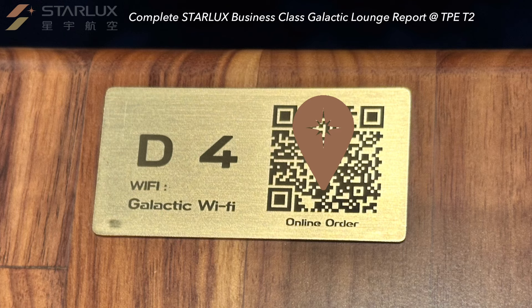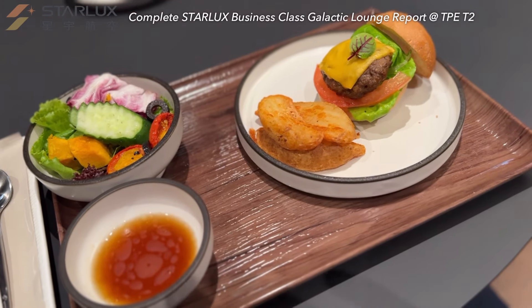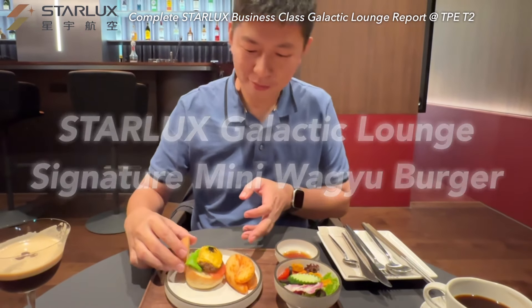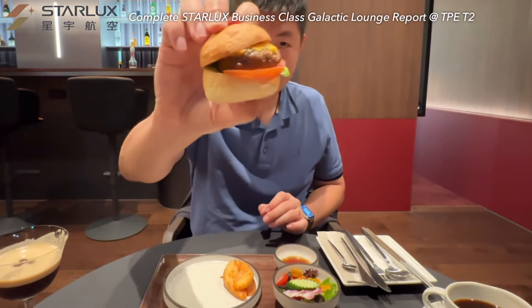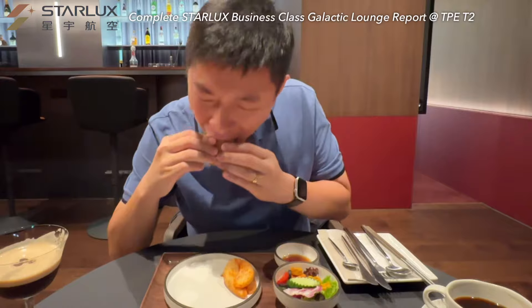The third highlight here is the made-to-order menu, accessible through the QR code on the table. Especially this mini Wagyu burger, which is the signature dish in this lounge. The portion isn't large — just a few bites — so save some space for other decent lounge dishes.